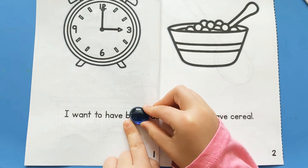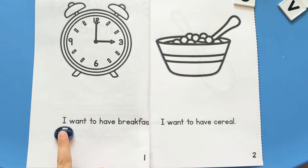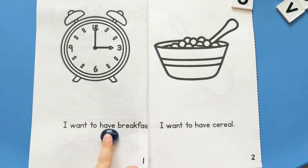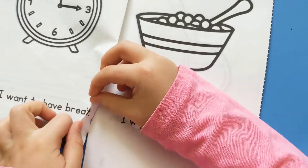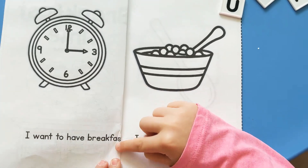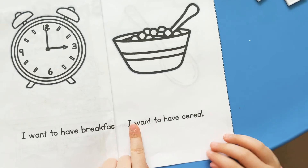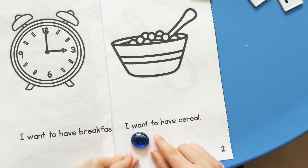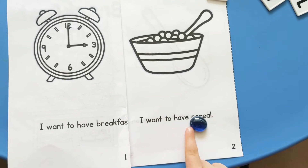Put your finger or your stone underneath the first word. I want to have breakfast. Let's do page two: I want to have cereal.